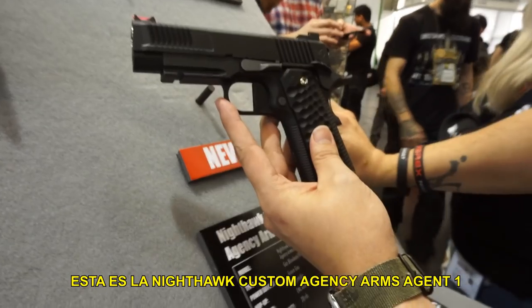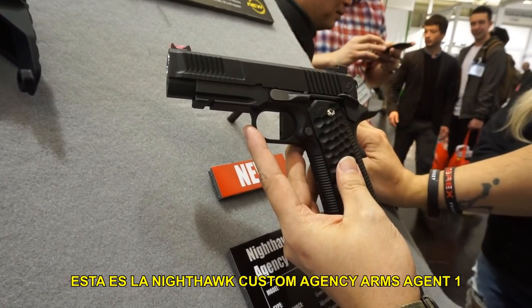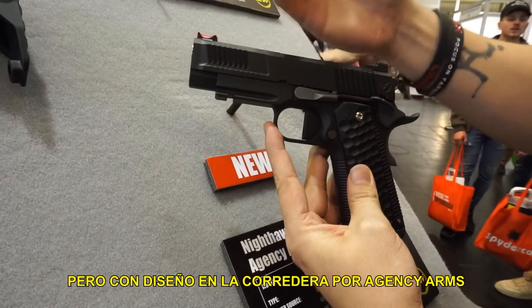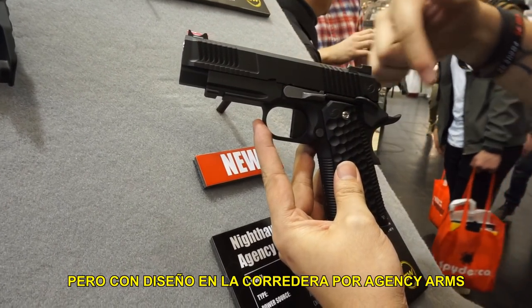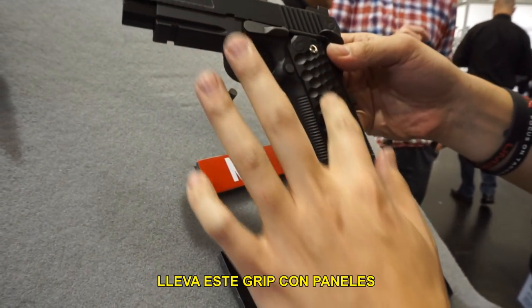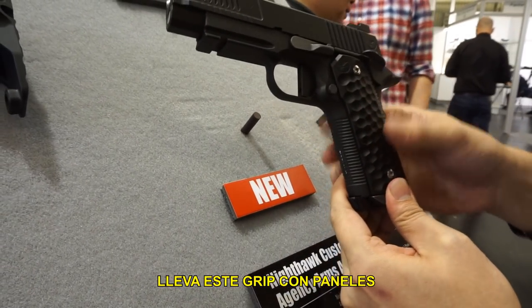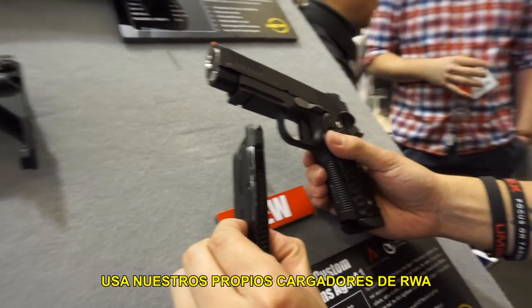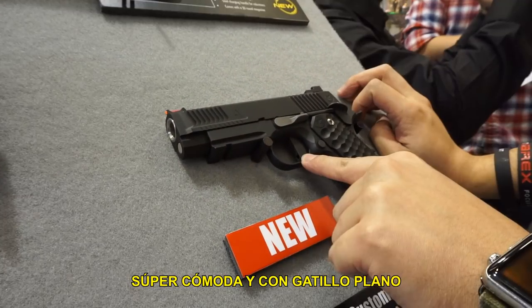This is the Battle Arms Development 553 GBBR PDW. Last year we demoed a kit for the MWS by Tokyo Marui; now we're coming out with a full gun with the MWS system built in. It'll have a steel bolt, a flat face trigger, and the Battle Arms Development grip with adjustable angles. There's a carbine version on the back side. We do have a plan to come out with a full Battle Arms Development AEG, hopefully pushing something out towards the end of the year.